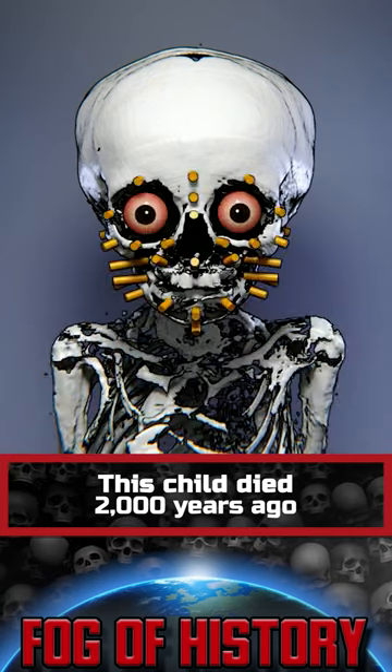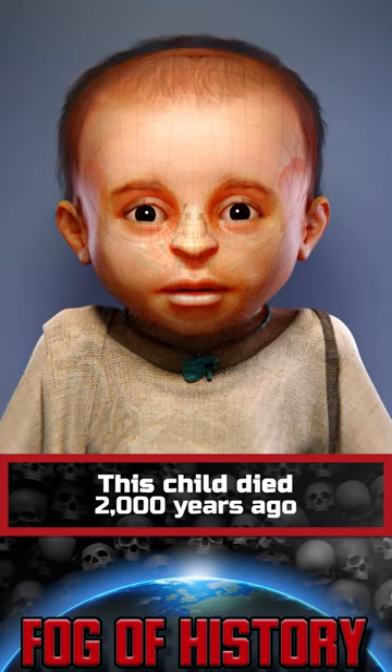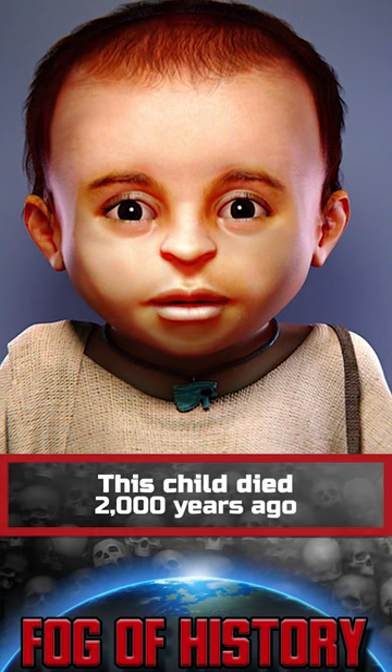Inside the body were amulets, indicating that the child came from a wealthy family. DNA analysis showed that the mother was from Europe.